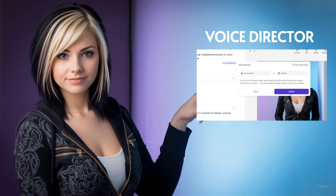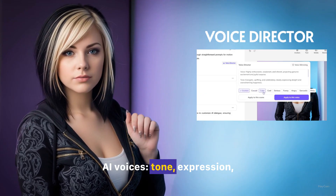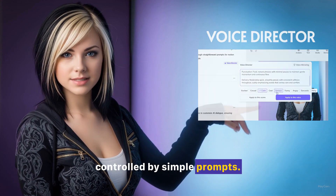Voice Director. Fine-tune every aspect of AI voices — tone, expression, punctuation, and delivery — all controlled by simple prompts.